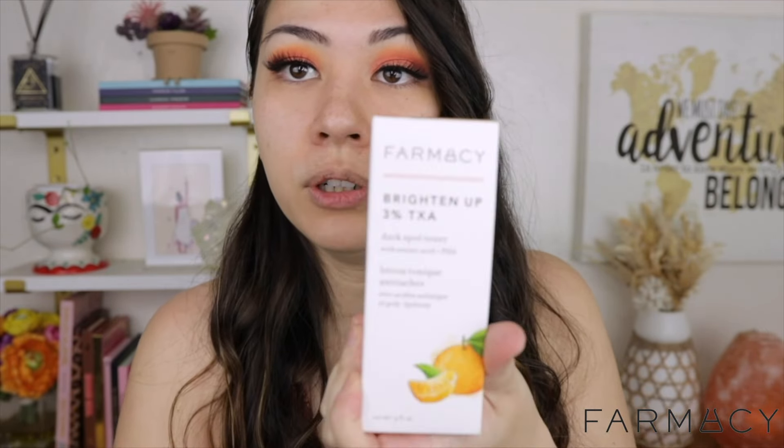The only skincare I got for myself was the Farmacy Brighten Up Dark Spot Toner. I got this in my last Sephora haul, like six or eight months ago, and I finally used it up. I did say if it worked and helped lighten my spots I would write it in the description — it didn't. Nothing has really lightened my dark spots. Basically everything from my toner to my serums to my sunscreen, my goal is always my dark spots, yet nothing helps.